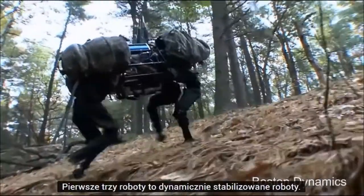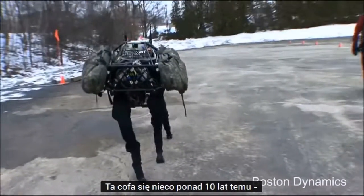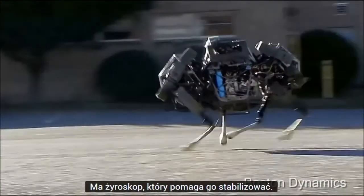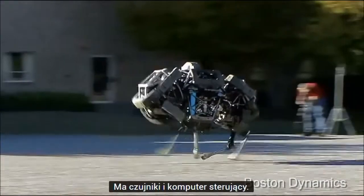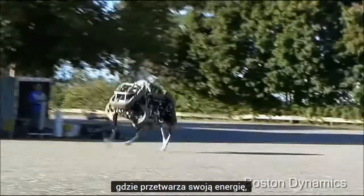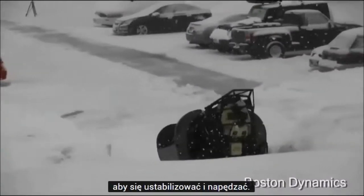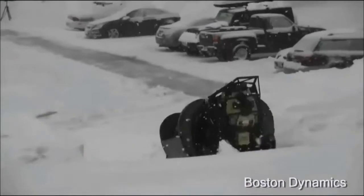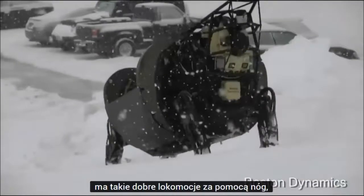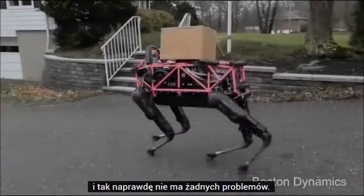I'm going to give you a little status report on where we are developing robots toward these ends. The first three robots are all dynamically stabilized. This one goes back over ten years ago — Big Dog — it's got a gyroscope that helps stabilize it, sensors, and a control computer. Here's a cheetah robot running with a galloping gait where it recycles its energy. And here's a bigger robot with such good locomotion that it can go in deep snow — about ten inches deep — without any trouble.